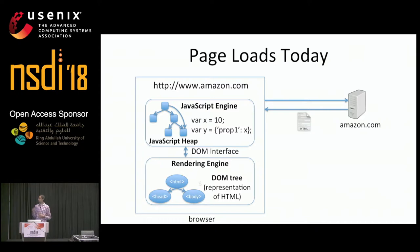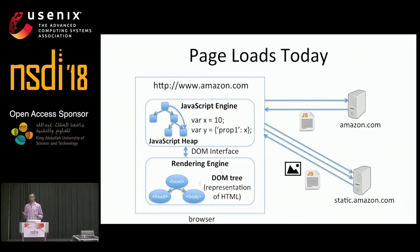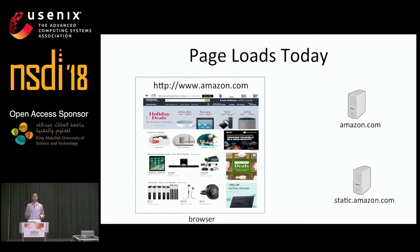As the page loads, the browser will fetch and evaluate external web objects, like JavaScript and CSS files. As the browser evaluates each object, it'll update the JavaScript heap, the DOM tree, and the visual display as appropriate.